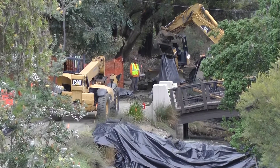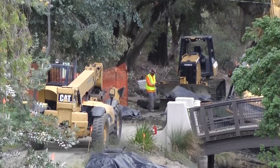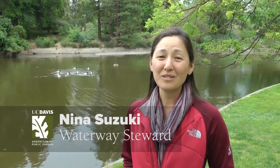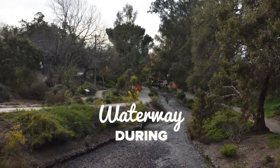Contractors are currently working on phase one of our multi-year project to maintain and enhance the waterway. Once they're done, we'll have thousands of square feet of empty banks. That's where the Waterway WOW campaign comes in.